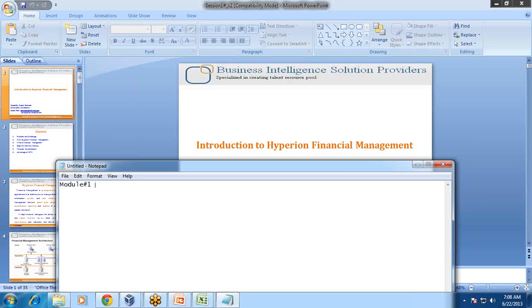Module 1 will talk about Hyperion Financial Management (HFM) from an implementation point of view. There are a total of 22 sessions for HFM. In Module 2, we will discuss FDQM — Financial Data Quality Management — covering how data is pulled from different sources. There are 15 sessions for FDQM. HFM and FDQM sessions may run in parallel or in sequence.